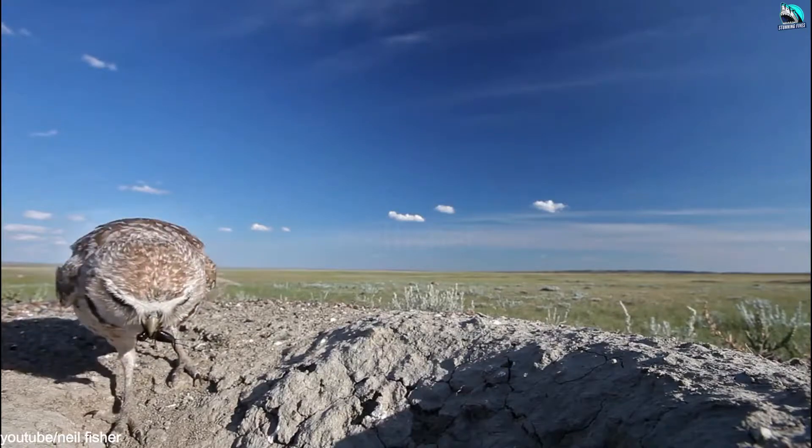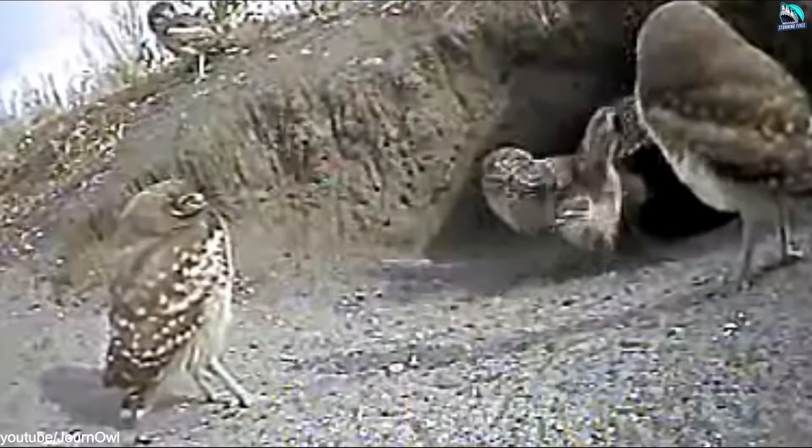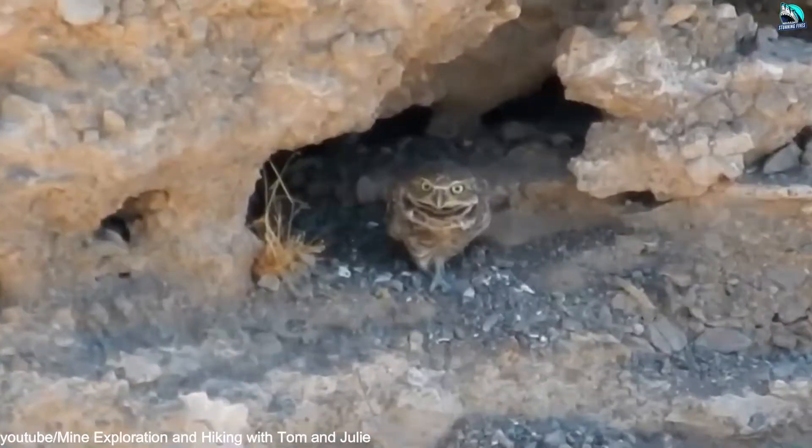In addition to living quarters, these owls use their burrows to store food for their brooding period. Caches have been found with dozens and even hundreds of rodent carcasses.